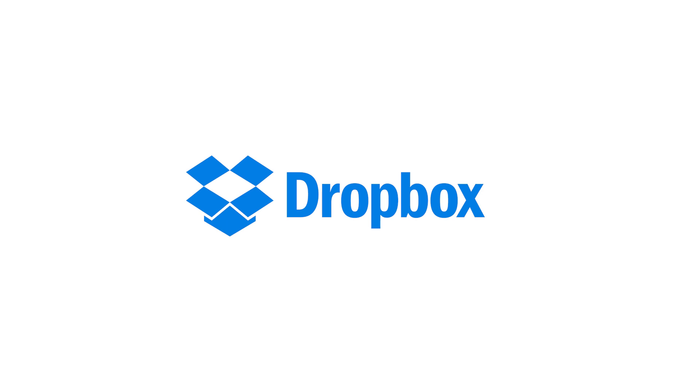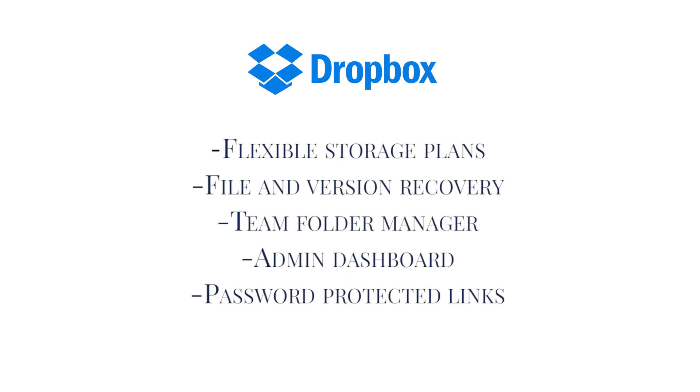Tool number nine is Dropbox. If you don't already have Dropbox, I highly recommend it. In Dropbox, we have workbooks, videos, checklists, and examples — we store all kinds of different documents inside of Dropbox. And inside of our membership site, we have links to Dropbox where our clients can access the important information and documents they are looking for.